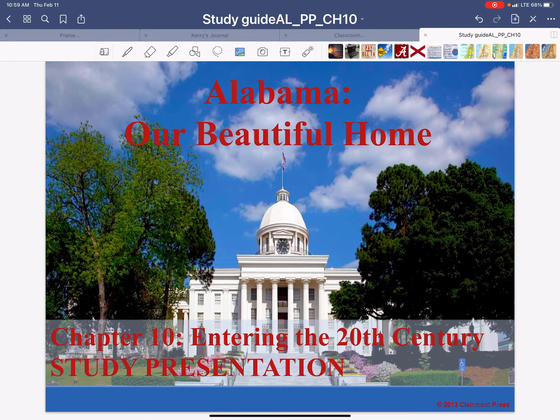Hey there, everybody. I hope you're doing good. Today we're starting our Alabama, our beautiful home, Chapter 10, entering the 20th century.